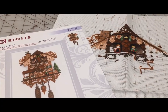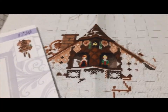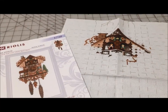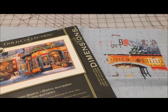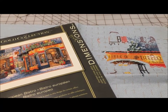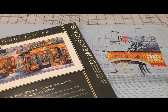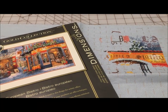Cuckoo Clock is Riolis and we all know how much I love Riolis. I love cuckoo clocks and there just aren't enough hours in the day. European Bistro is another Dimensions Gold Collection. I love the colors of this one. I keep seeing people working on it and the progress they're making, and I am going to stitch this one absolutely 100%.